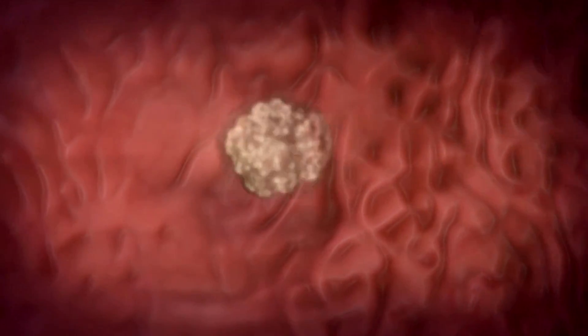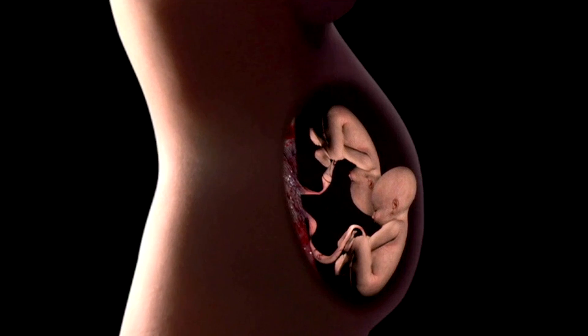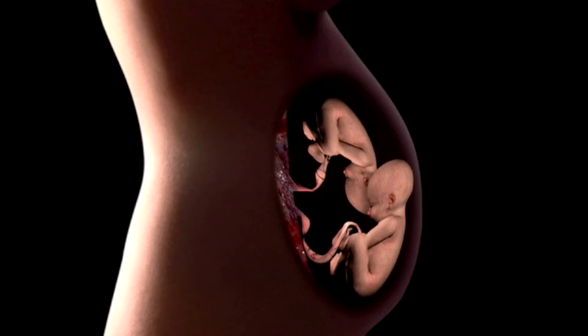Each twin will rely on a placenta to supply it with oxygen and nutrients, but the placenta only starts to develop after implantation. So blastocysts that split early, before they implant, each get their own placenta. But those that split late, after implantation, must share one. A shared placenta may mean one twin receives less nourishment than the other, causing it to grow much more slowly — a condition called selective intrauterine growth restriction.